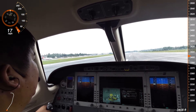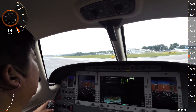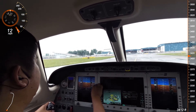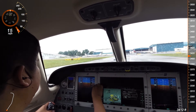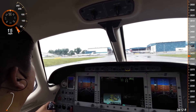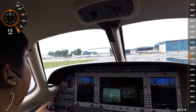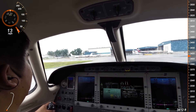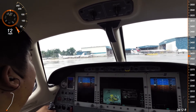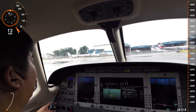N8000TGF, taxi right Whiskey 3 to Compact Parking Area Alpha 3, contact ground 121.6. N8000TGF, Seletar Ground, taxi Whiskey 3, Whiskey Alpha through to Compact Parking Alpha 3.